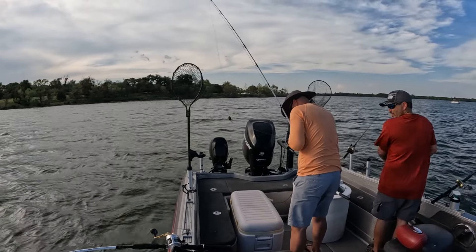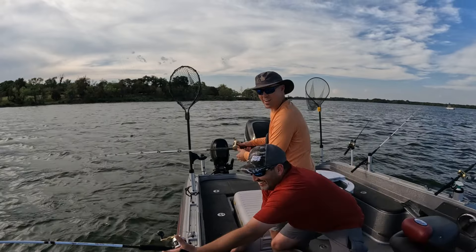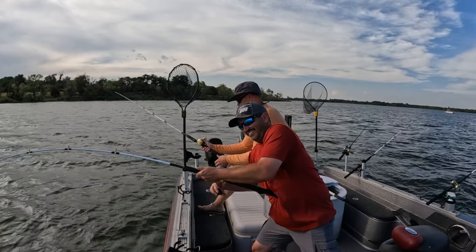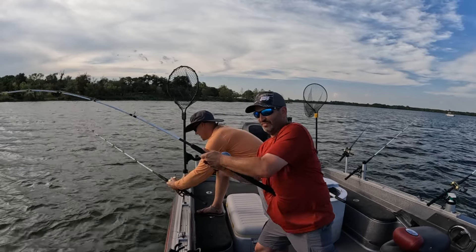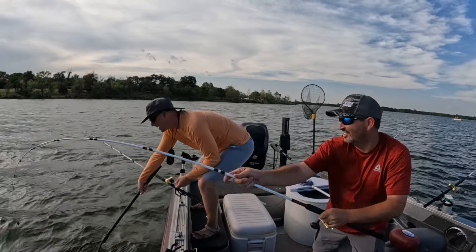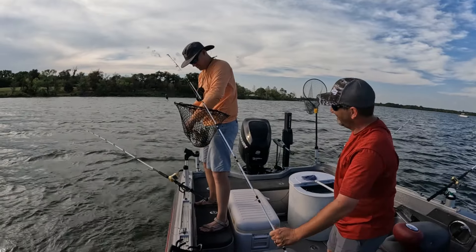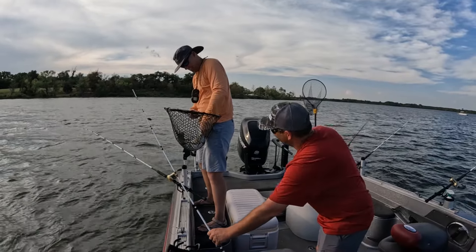Fish on, dude — get him! A little bigger one — there we go. Nice. He's still smaller. He's a teenager.